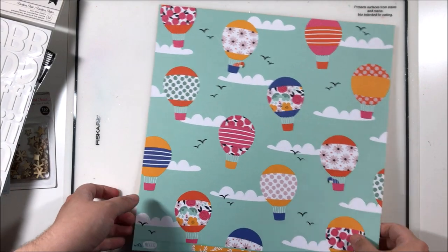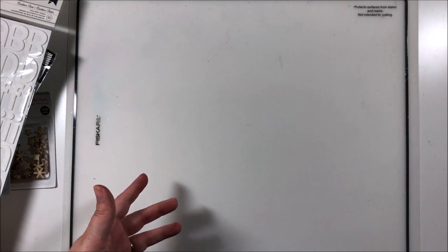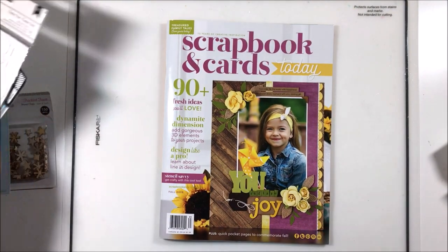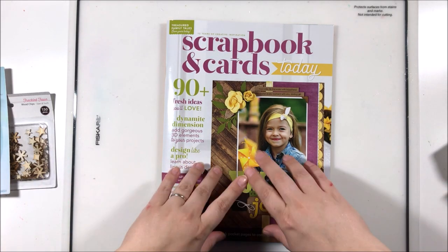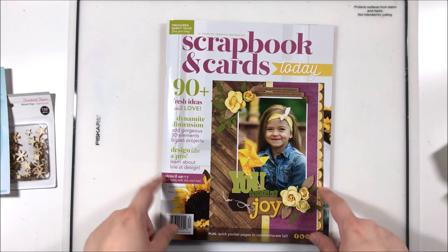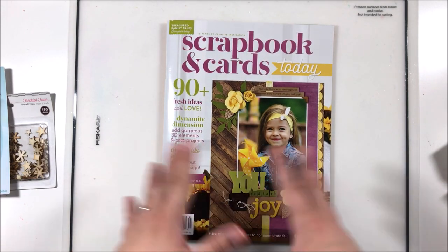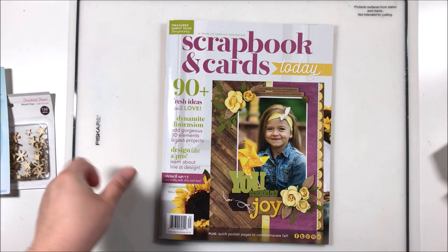I'm really excited that I have been published in a magazine for the first time ever! I will put a link in the description box below where you can go and look through this magazine online for free, so definitely go check that out. I am so excited — thank you so much for watching, guys. I hope you're as excited as I am, and until next time, bye!